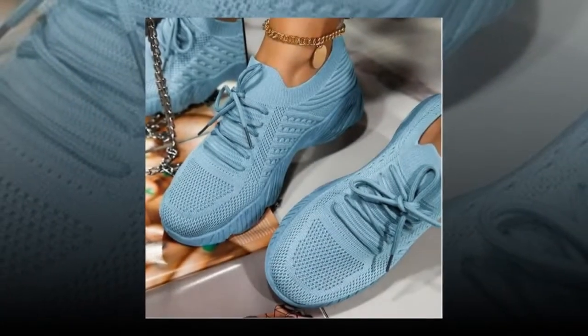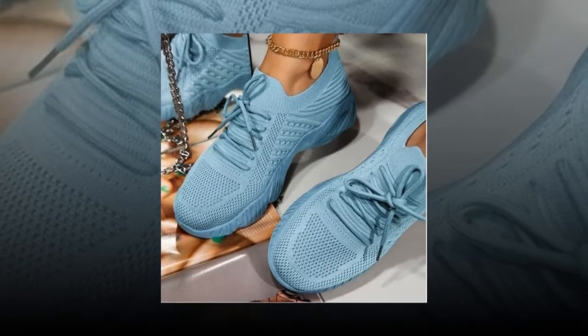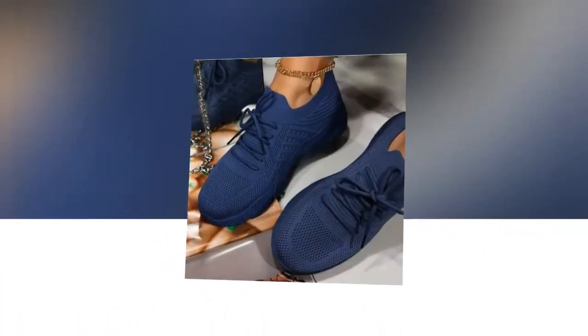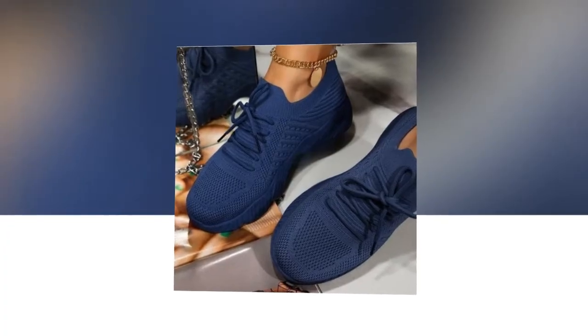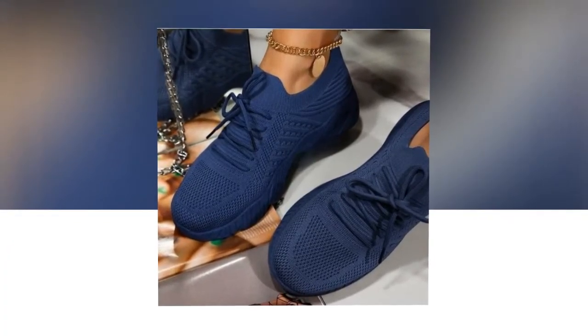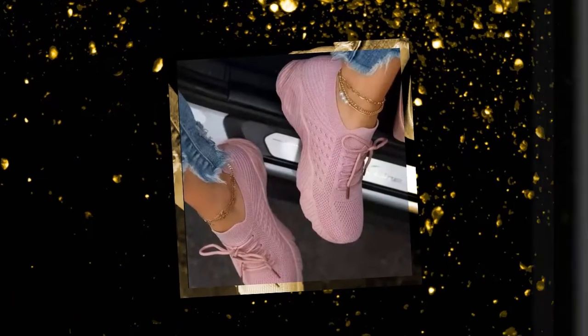Now, let's get to the most important part: the comfort. These sneakers are crafted from a breathable mesh material that ensures your feet stay cool and comfortable all day long. The first time I slipped them on, I felt like I was walking on clouds. The mesh construction allows for excellent air circulation, preventing moisture buildup and keeping my feet dry — a huge plus for someone like me who is always on the go, whether running to the grocery store, meeting friends for coffee, or taking a leisurely walk.